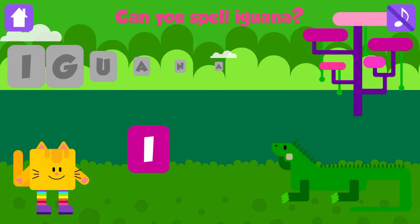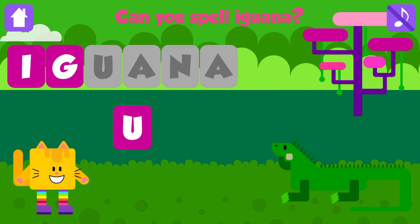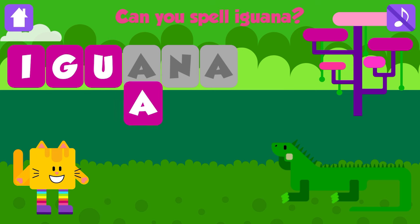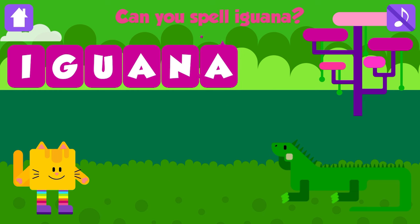Can you spell iguana? I. Good job. G. Great. U. Nice job. A. Good job. N. Great job. A. Iguana. I, G, U, A, N, A. Iguana. Awesome. Yay!